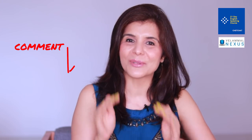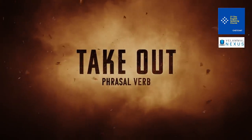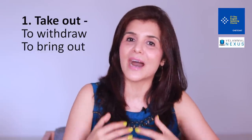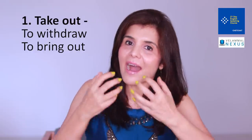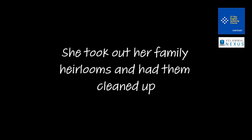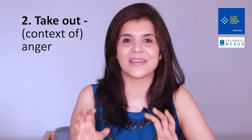Phrasal verb number two is 'take out'. One meaning is to withdraw or bring something out — to literally take it out from somewhere. For example: 'I took out a handkerchief from my pocket and wiped the glass.' 'She took out her family heirlooms and had them cleaned up.' 'Take out' is also frequently used in the context of anger.